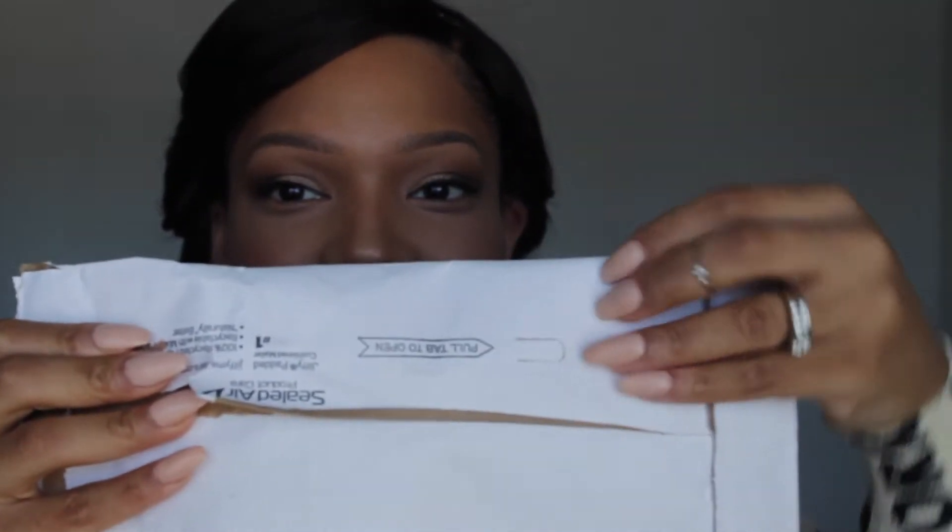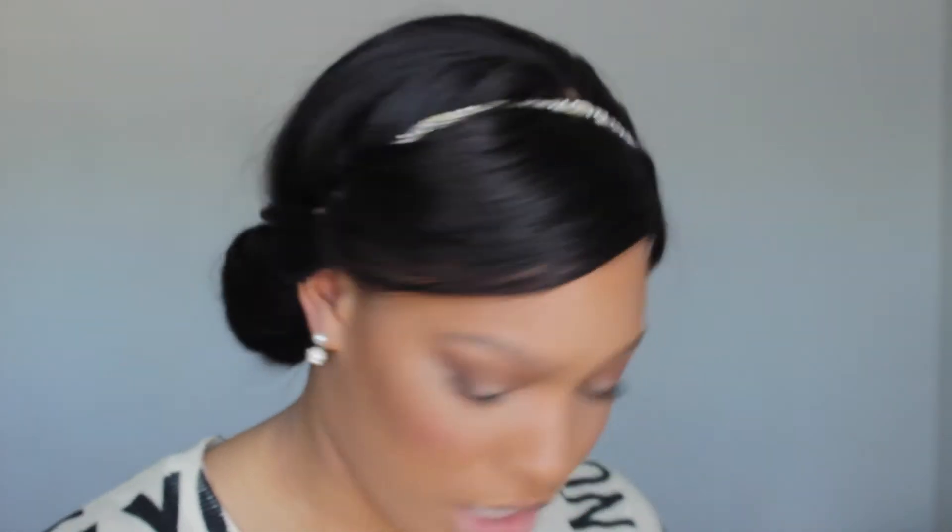It says 'pull tab to open' and I'm so anxious that I'm ripping open the top of the box. It comes with a thank you card — it says 'Hey love' with snowflakes, 'We'd send you a blizzard, XOXO ColourPop.' That's cute, that's really cute. And then I just have my sheet of what I ordered.